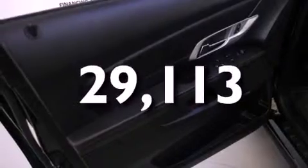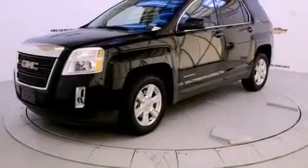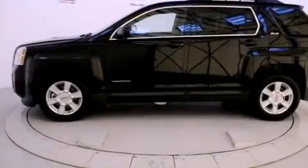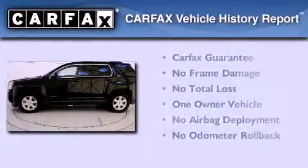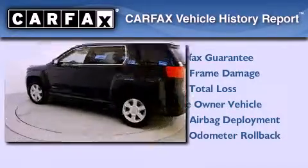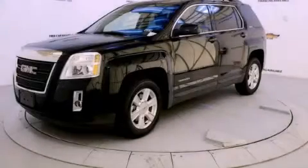With an EPA estimated rating of 32 miles per gallon on the highway, its fuel efficiency will save you time and money. This GMC has had only one owner and it qualifies for the Carfax Buyback Guarantee. Contact us today and schedule your opportunity to see this automobile in person.